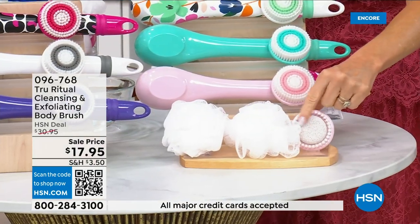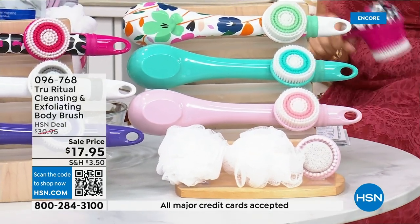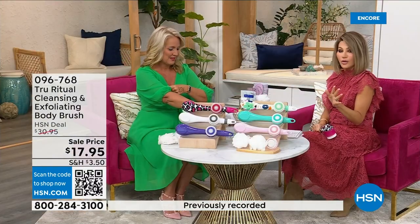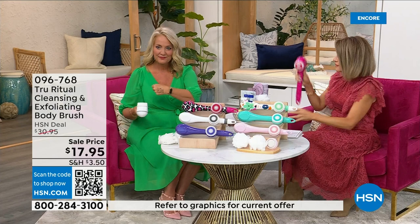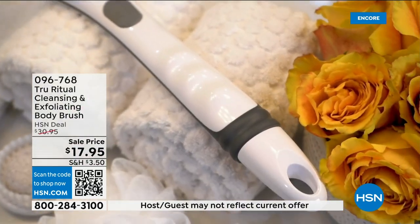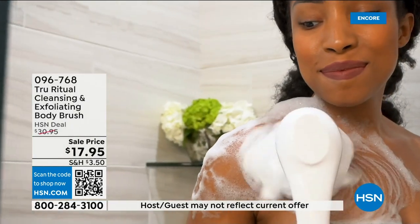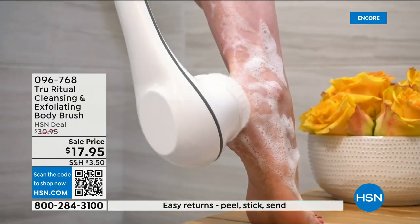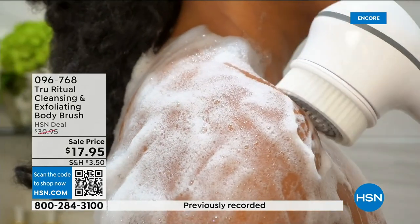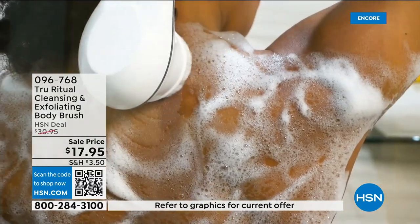There are four brushes for $17.95. You've got about five more minutes to pick this up — choose your color while we have it. For Christmas you could get five of these and be done — these are the perfect little gifts. If you're looking for something for a teacher's gift or back-to-school gifts, I just gave this to my friend's 13-year-old daughter and she said, 'Oh my gosh, I feel so clean.'